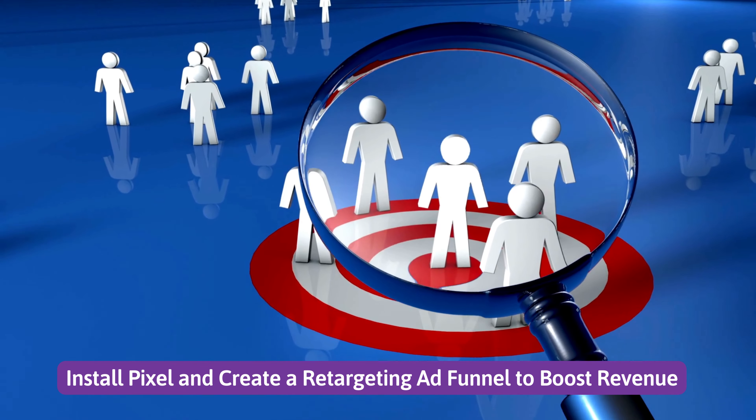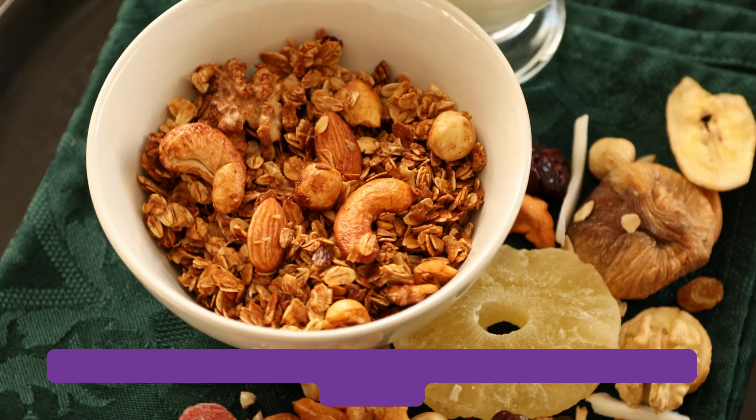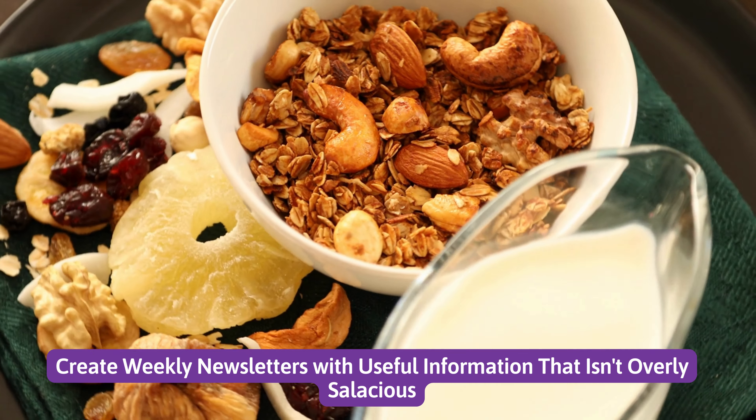Number 8: Install Pixel and create a retargeting ad funnel to boost revenue. Number 9: Create weekly newsletters with useful information that is not overly salesy.